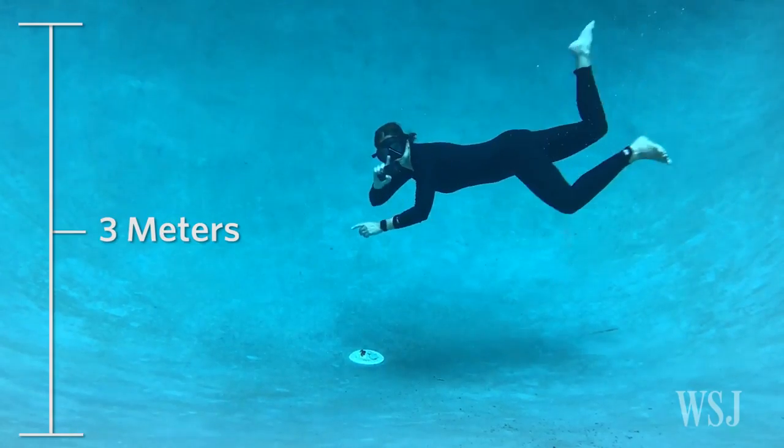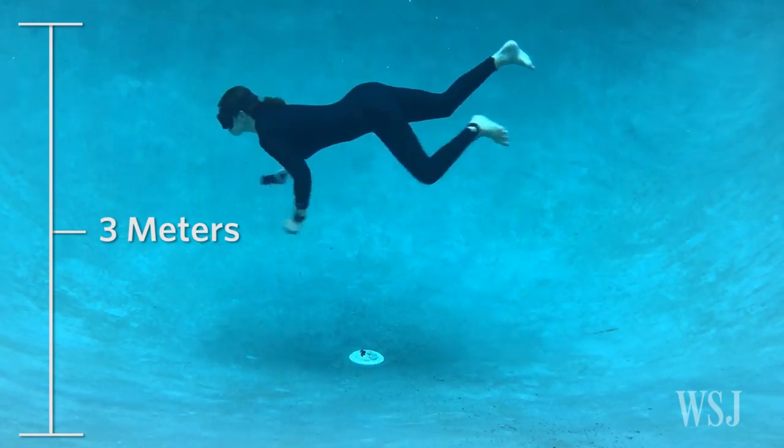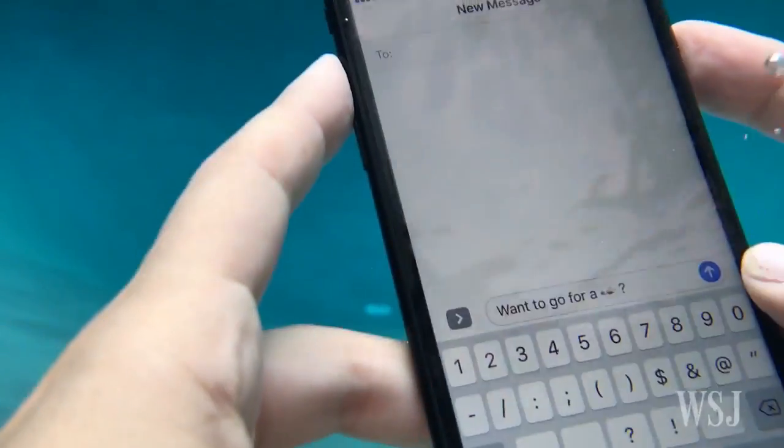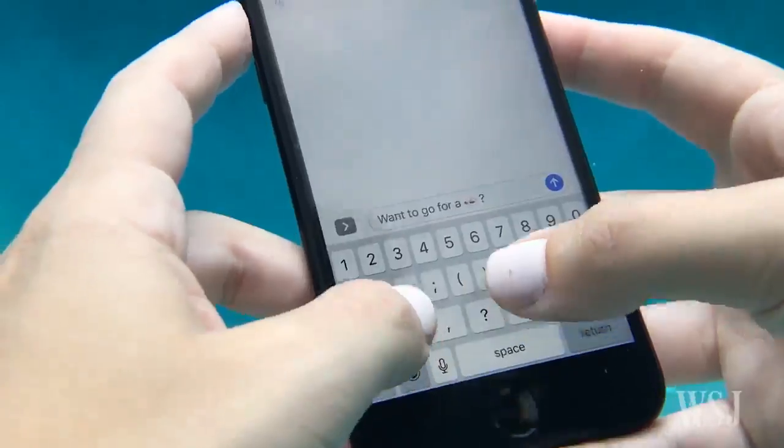But you shouldn't do this — and I'm not even sure why you'd want to. Water makes the touch screen go wonky, and it's hard to get cellular or WiFi service for texting friends.